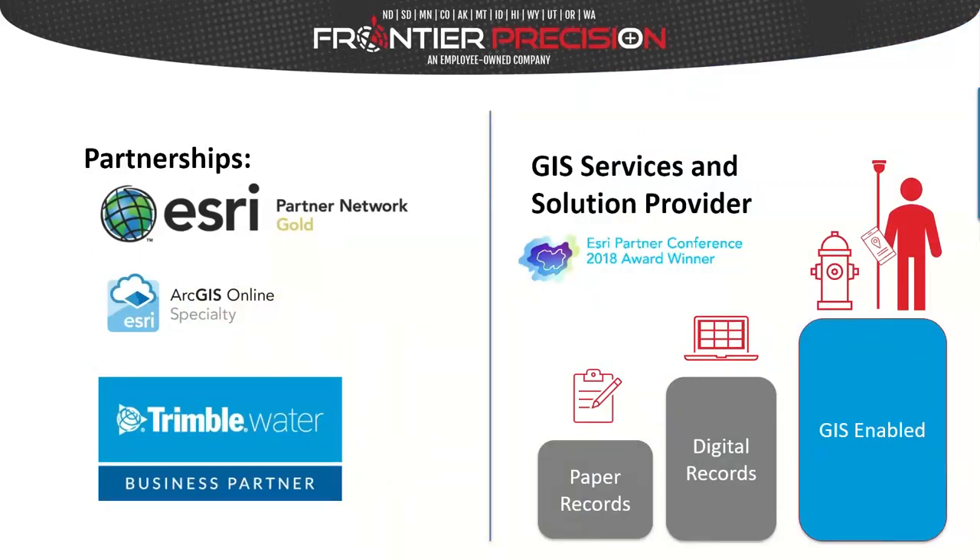Welcome, everyone. Today is going to be very exciting. I'll do a little introduction first — the big topic of the day is data, and how we can enable our data to be actionable. Frontier Precision has been your partner for over 30 years, helping clients all over the country plan, design, and implement Esri GIS technology. In addition, we also offer mapping hardware — we're a Trimble business partner, one of the largest geospatial dealers in the world.